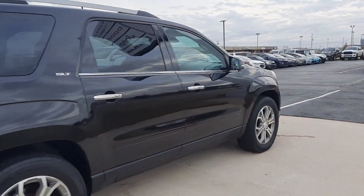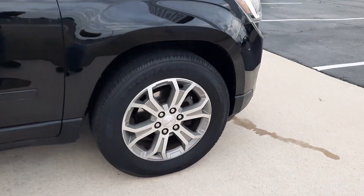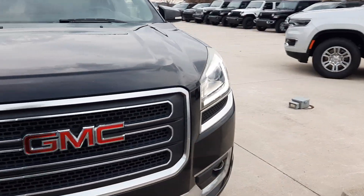Outside is in good shape. We'll show a close-up of one of the wheels, and then go take a look at the inside.